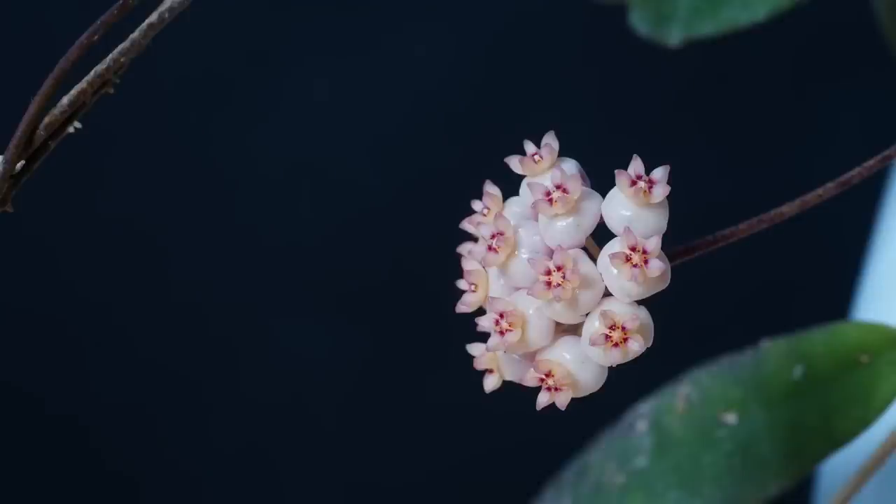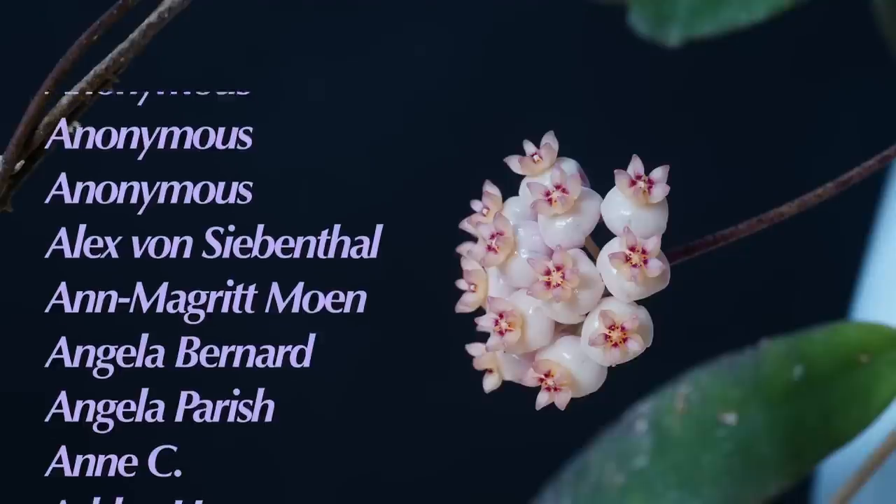Goodbye. I'd like to take some time to thank my patrons. A massive shout out to my $5 patrons, my three anonymous patrons, and all the wonderful supporters listed below.